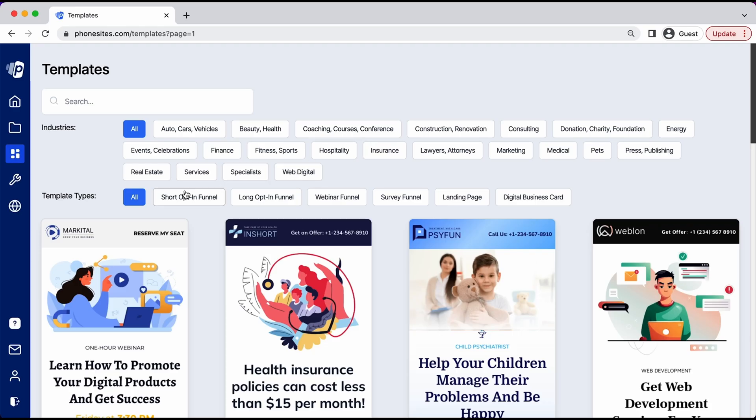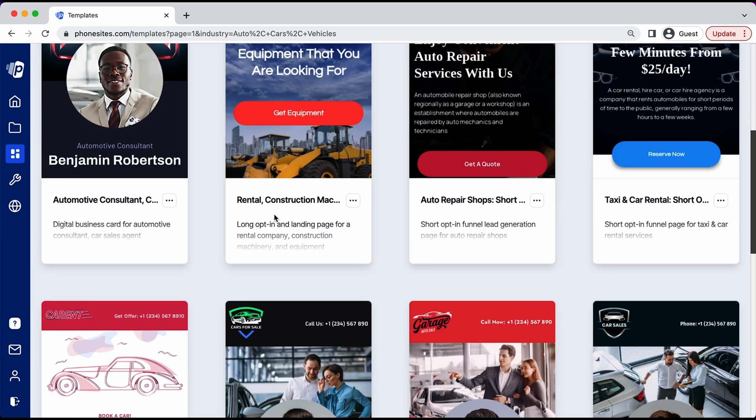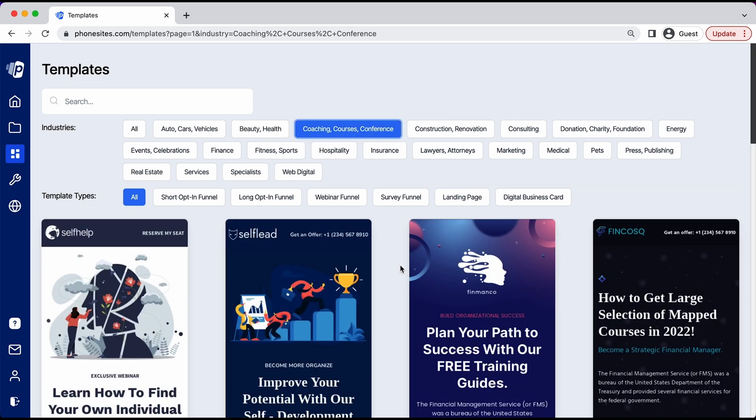Phone Sites comes out of the box with tons of beautifully designed, mobile-optimized landing page templates. There are about 500 of them across every business category, including coaching and consulting, digital services, and brick-and-mortar. So you'll definitely be able to find what you need. Each template can be fully customized with all your branding — edit text, change colors, and add forms. In no time at all, you can have your next sales funnel up and running.